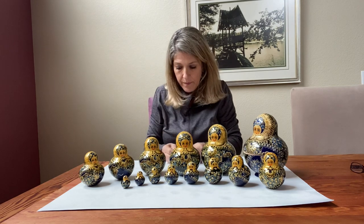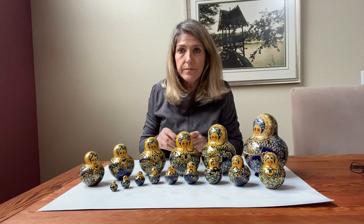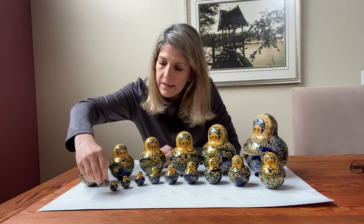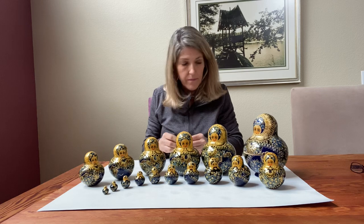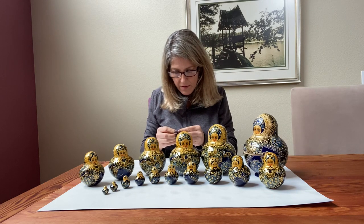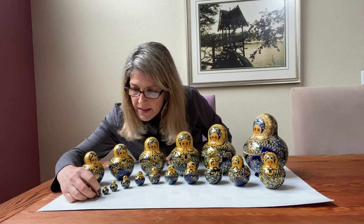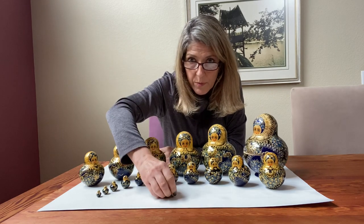This is the 15th one. 15. How many more do you think are in here? Here's 16. I might need my glasses to see these little tiny ones. This one still opens up. 16. There's 17. Here's number 18. You can't even see it — I'll put it right here.